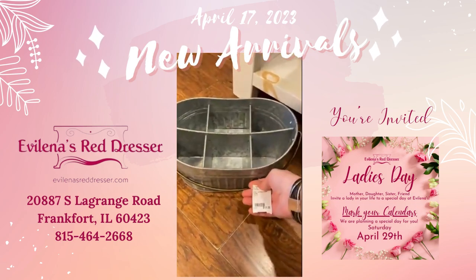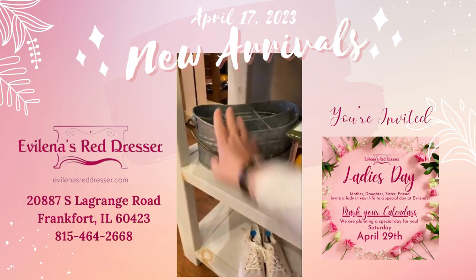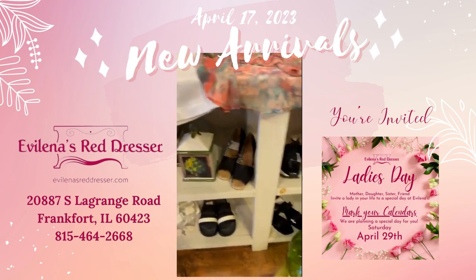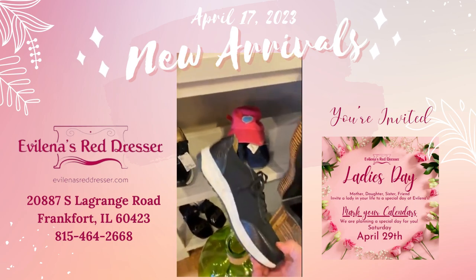This is nice for get-togethers — $15, divided. You can put silverware, things like that in there. A few more shoes here — these are Naturalizer, size eight, brand new, $40.